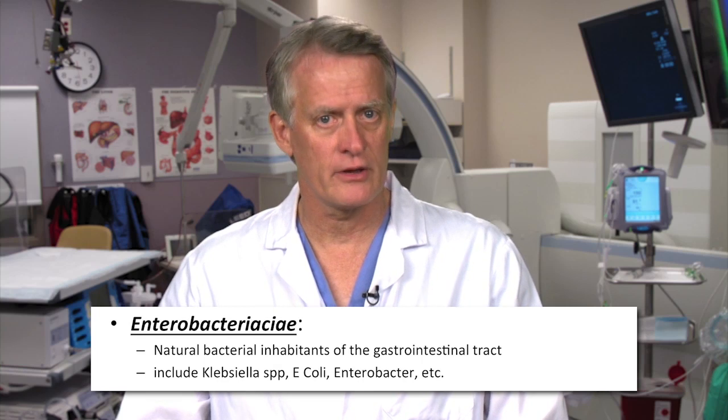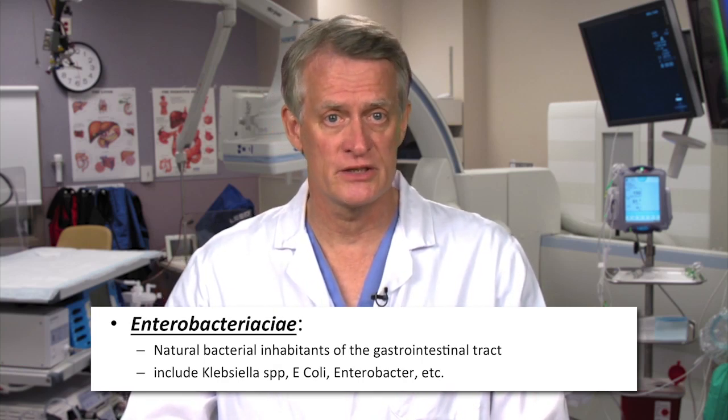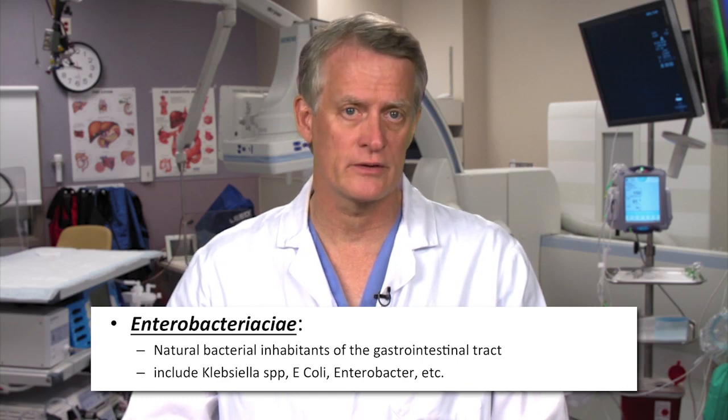Enterobacteriaceae are the natural bacterial inhabitants of the gastrointestinal tract. They include Klebsiella species, E. coli, Enterobacter, and others.